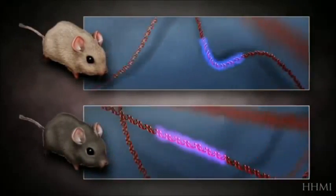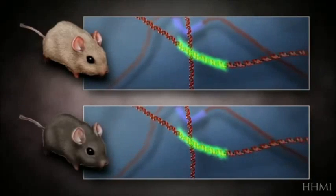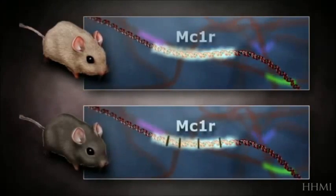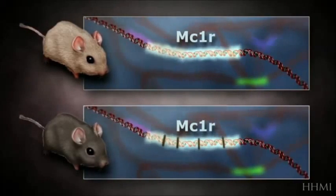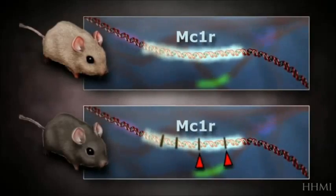But at last, something does turn up. The difference between dark and light mice boils down to a difference of four chemical letters in a gene called MC1R. Because the gene controls the amount of dark pigment in a mouse's hair follicles, a mouse with these mutations grows dark fur, which gives it an advantage on a dark background.